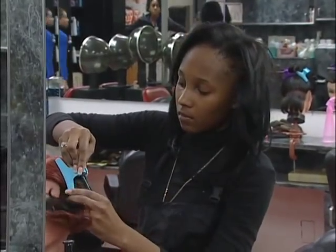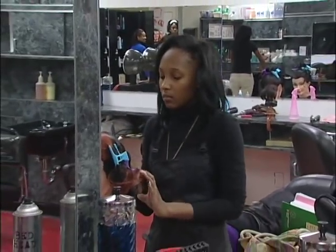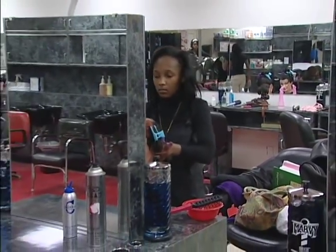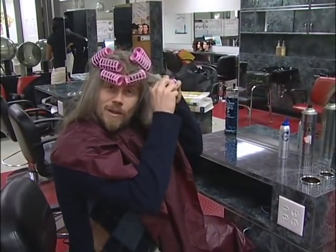I'm sure all of you are wondering how I managed to look so good for this television show. Well, the secret is right here at the Diversity Salon at Howard High School of Technology. So, if you'll excuse me, I have to finish making myself look beautiful.